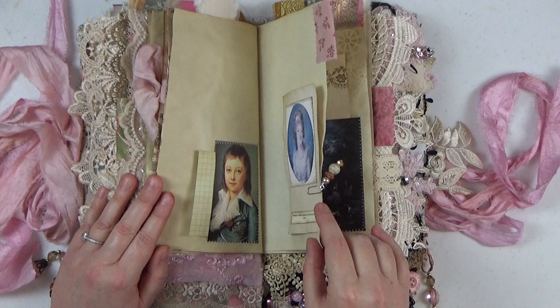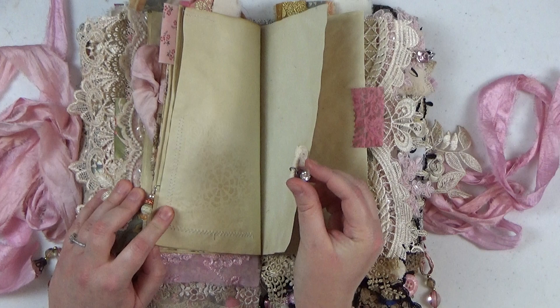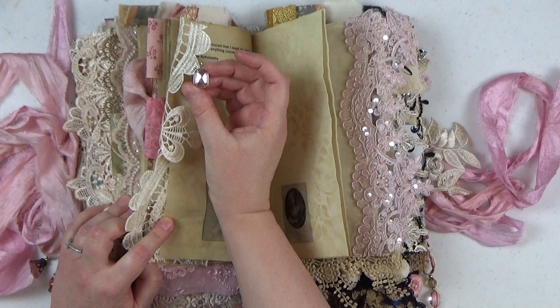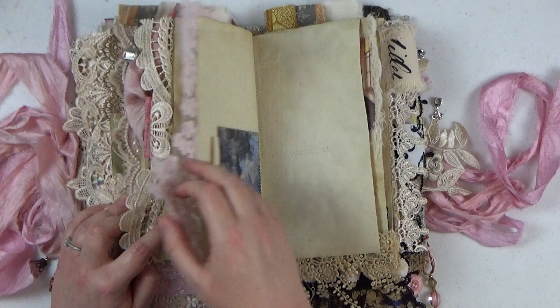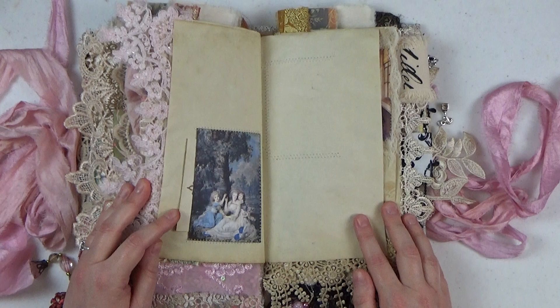Here's Marie riding her horse, which I mentioned she loved to do. Here's that little diamond charm and beautiful trim. There's a little pocket on each side with flash cards. Here's that pretty pink gem charm I showed you. Some really pretty pink applique. Here she is with her two surviving children, Madame Royale and the Dauphin, at her property on Versailles that was just for her and her closest friends and children. And here she is also with her children.